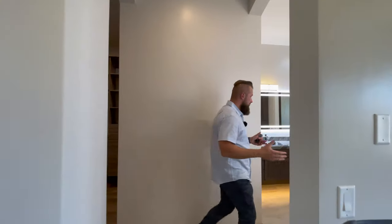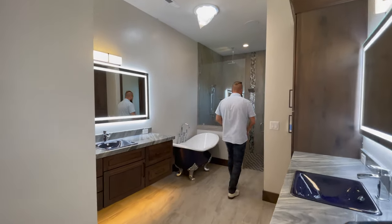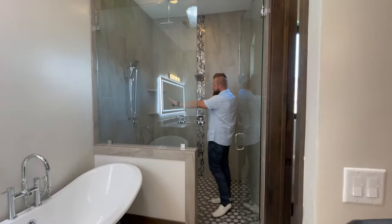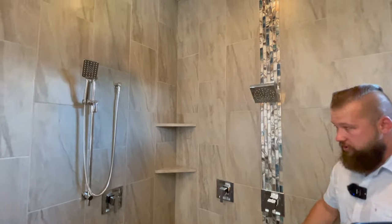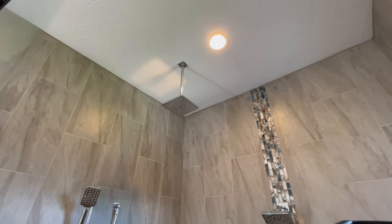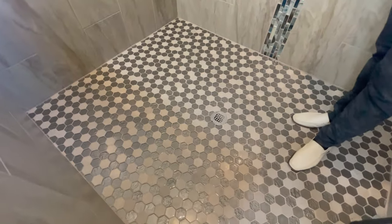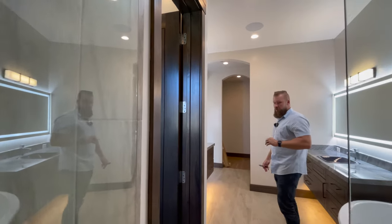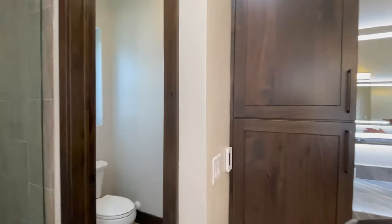The master bath has dual vanities, dual sinks, dual modern mirrors, a stand-alone tub, and a walk-in wet room with rainfall shower heads in addition to two more shower heads on the walls. Beautiful stonework and tile all the way to the ceiling. There are still a few final punch-list items to complete — this property is almost finished, and you may hear some background noise as people are still working. There is also a water closet detached from the rest of the bathroom.